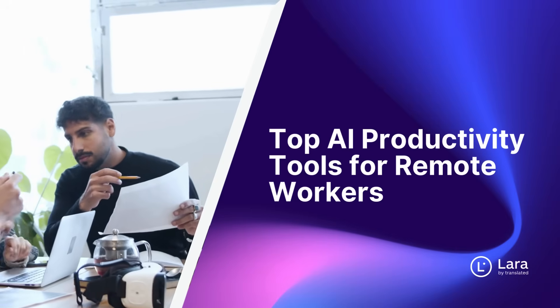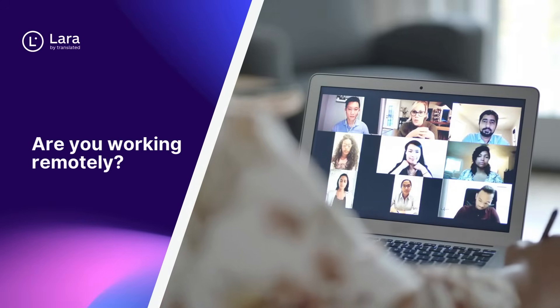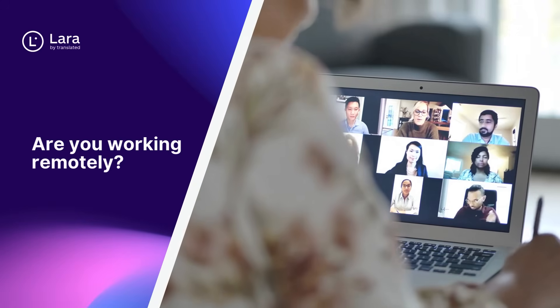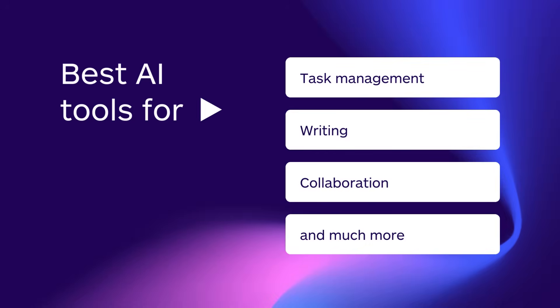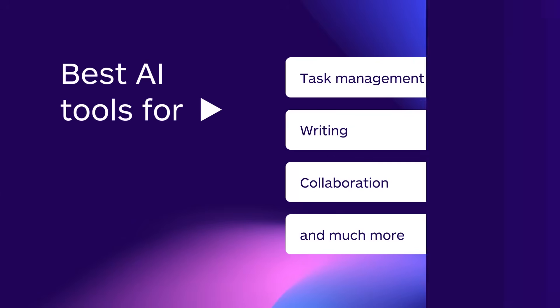Top AI productivity tools for remote workers. Are you working remotely but drowning in meetings, emails, and chaos? Start working smarter. These AI tools will save you hours every week and change the way you work. In the next few minutes, discover the best AI tools to manage tasks, write better, collaborate faster, and stay laser-focused wherever you are.